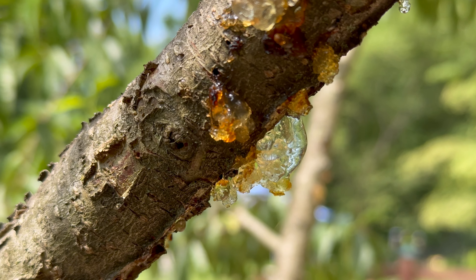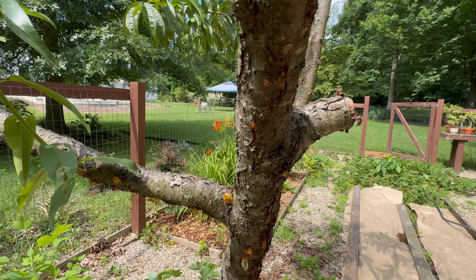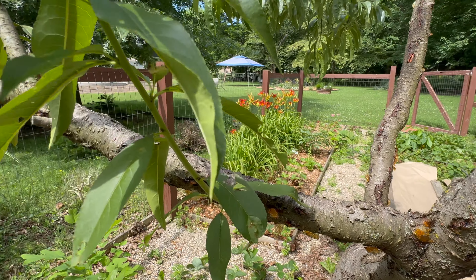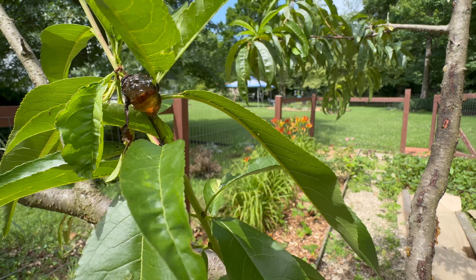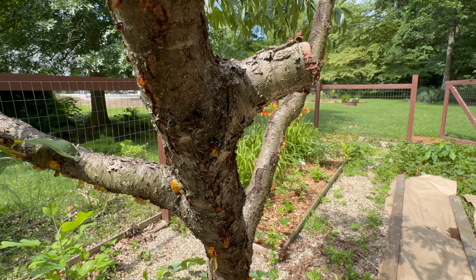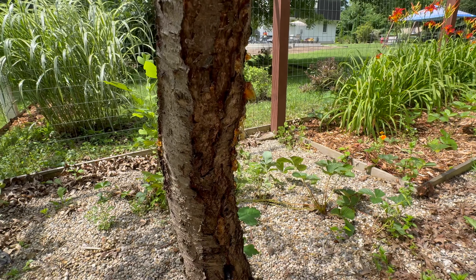I noticed there were no blossoms on the peach tree and came in for a closer look and found this horror show — it is just oozing all over this thing. My husband did a pretty significant trim on it earlier this spring and a quick Google search makes us think that it didn't like it.